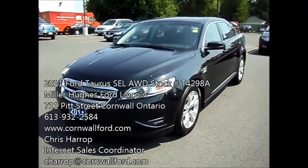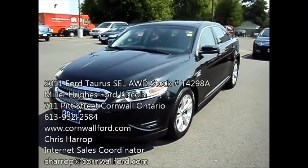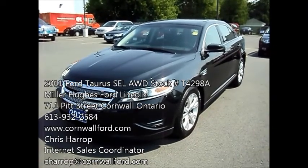Chris Harrop here, Internet Sales Coordinator for Miller Hughes Ford Lincoln. We're located at 711 Pitt Street in Cornwall, Ontario. Here I have a 2011 Ford Taurus SEL all-wheel drive.